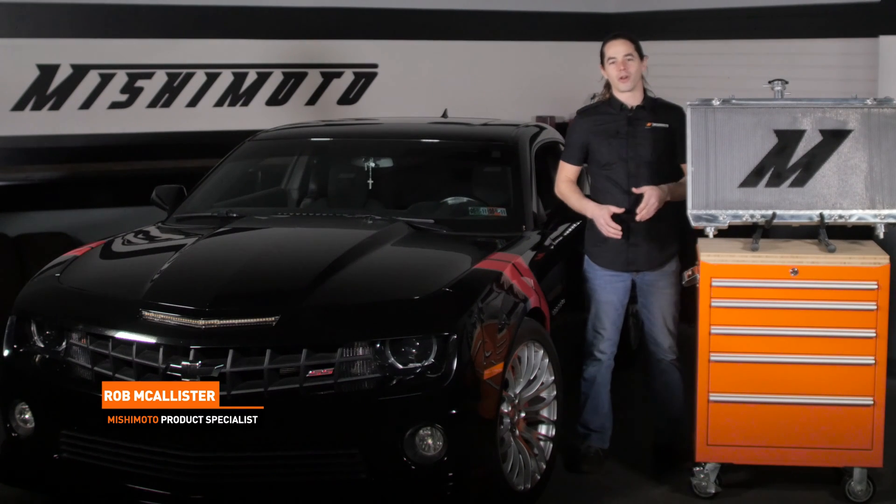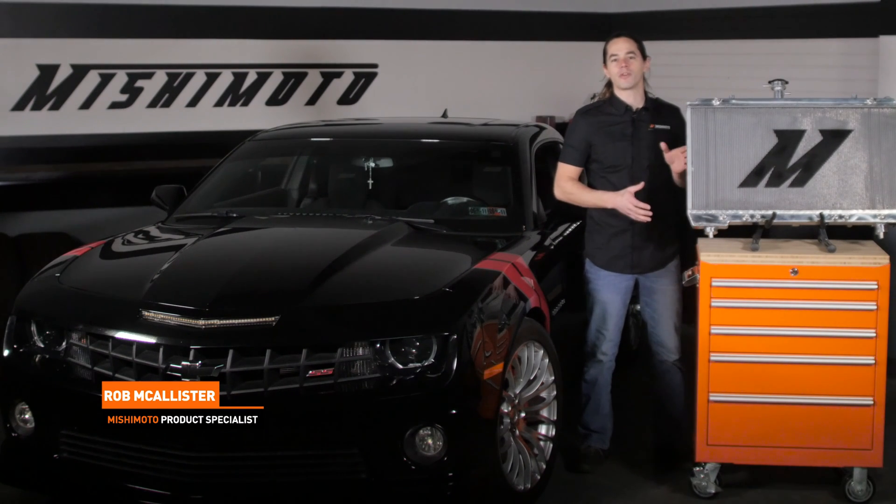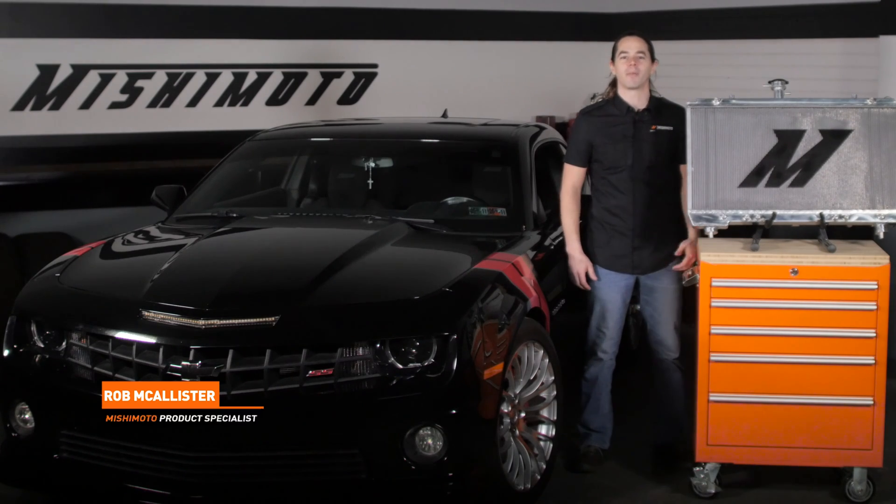What's up everyone? Rob from Mishimoto. Today we're going to take a look at our high-performance radiator for your 2012-2015 Camaro SS.